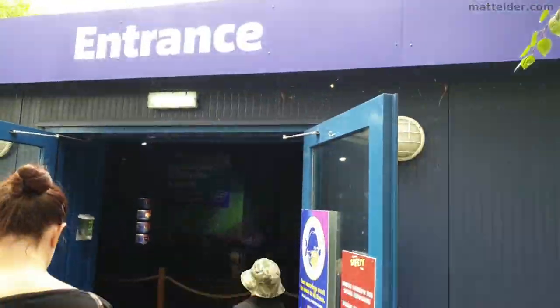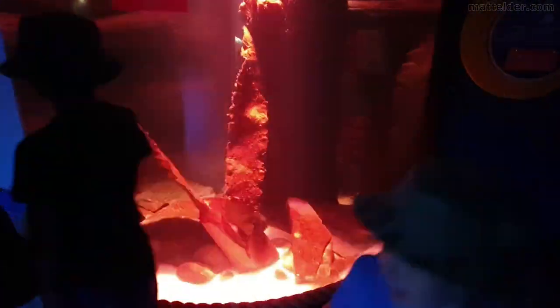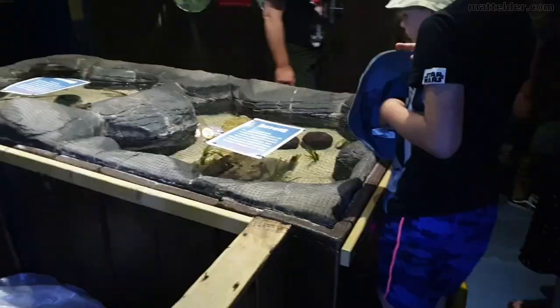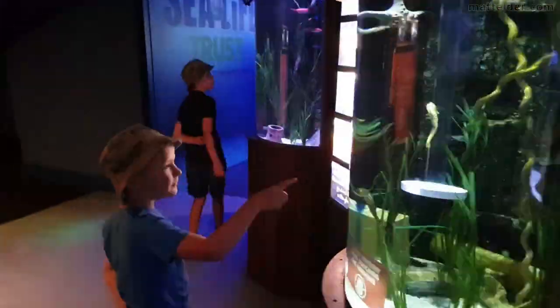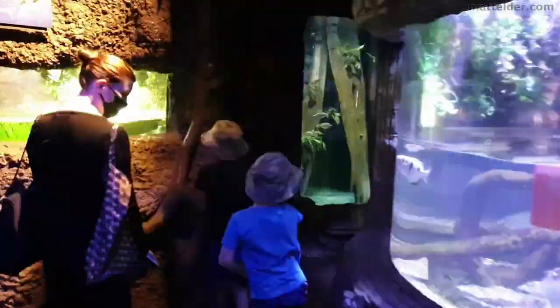Here we are in the queue waiting for the Sea Life entrance, which was about 10 to 15 minutes — not very long. Once inside, it is actually quite well done. There are some touchy interactive things you can no longer get involved with, and it is nice that they limit the number of people so you don't have everyone crowded on top of you. But a lot of interactivity is lost — kids can't touch things, and the pop-up bubble features are also gone.